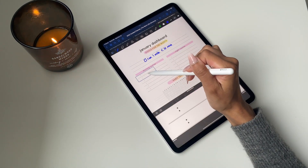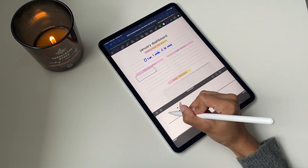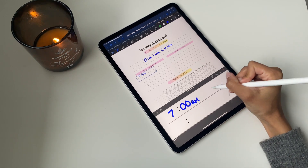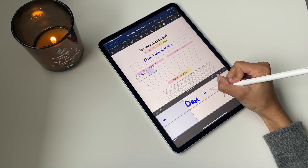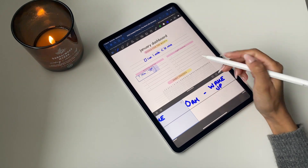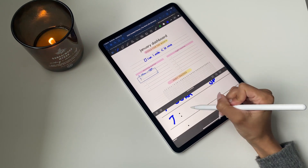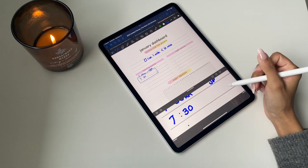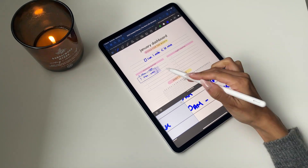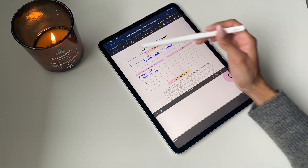Moving on to the routine section, there's a lot of structure already in place but it's kept pretty open and flexible for you to set up the times and routines. In this case I just wrote out the time, hyphenated it with the routine I'm doing that day, and added that in.